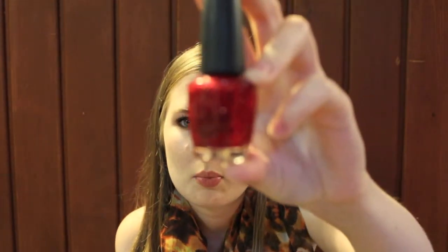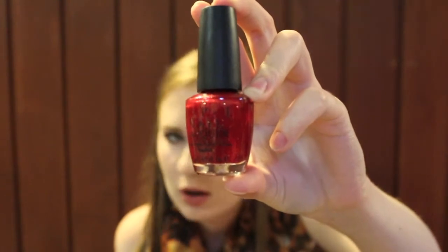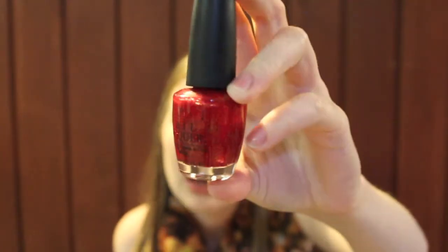This one is very similar to a polish from the James Bond collection I showed previously. It's called Dear Santa, which I got a few years back. It is a nice red with gold, silver, and red shimmer and glitter in it. It's very pretty — I always wear this during Christmas time. It's one of my favorites.